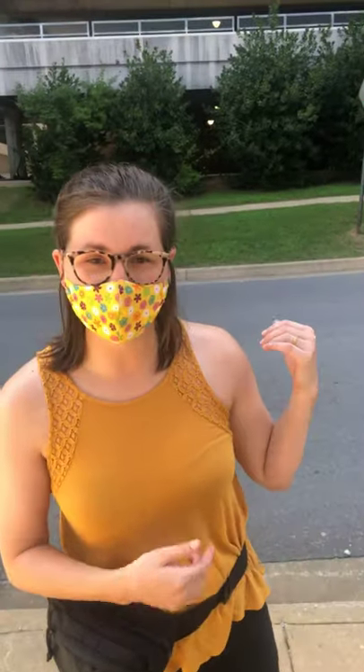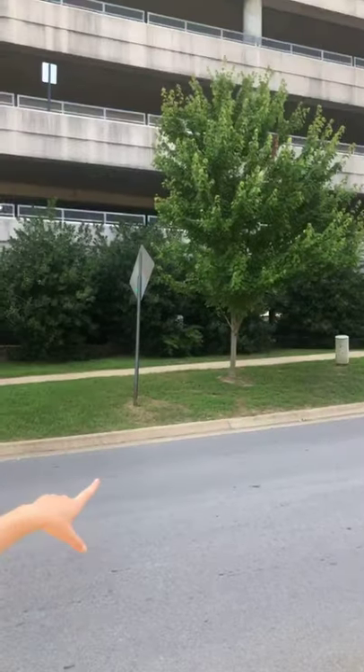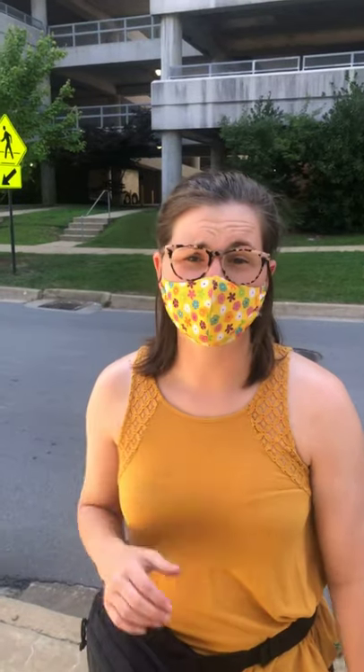Right behind me we're starting off with Harman Parking Garage. This is where you're going to be parking right over here at the Harman Garage Avenue entrance. There are three big parking lots on campus: Harman, Garland, and the one at the Union — the Union Parking Garage. So there's three across campus and this is the southernmost one.